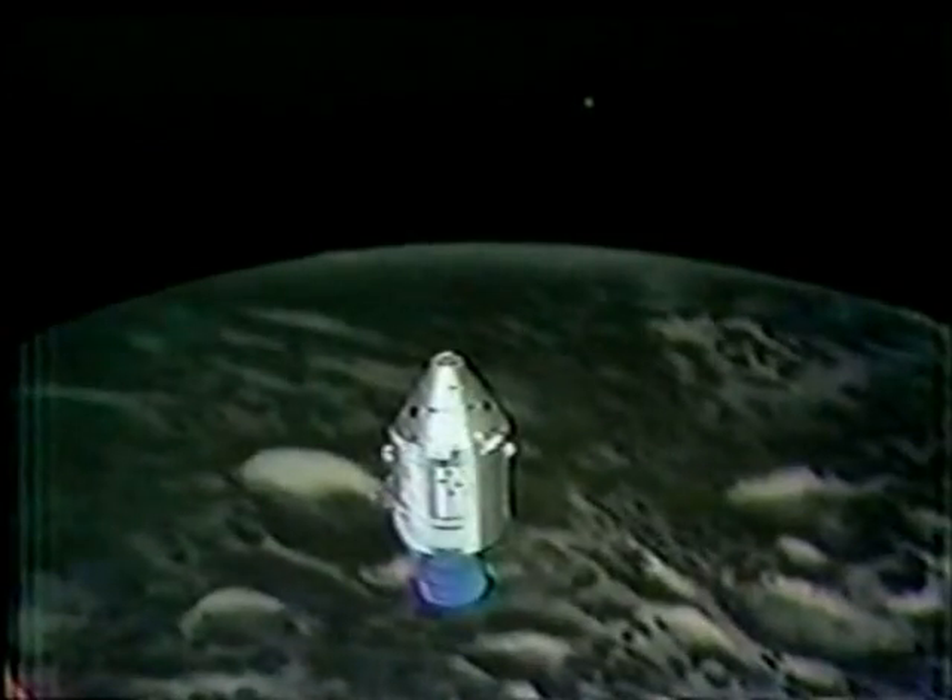They gave them names honoring the spacemen who are up there right now: Borman, Lovell, and Anders, and some of the others in the space program. Mike Collins, one of the astronauts who was scheduled to be the commander of this flight until some minor surgery last summer knocked him out of flight training.